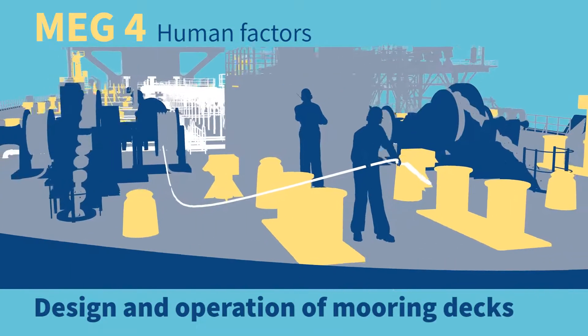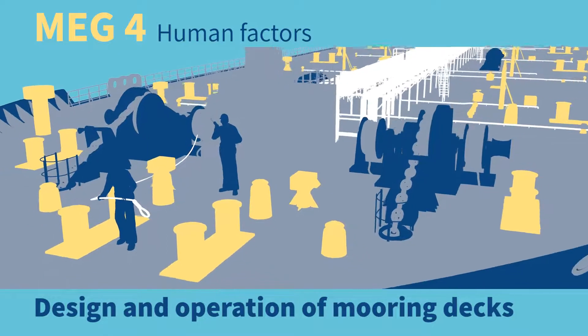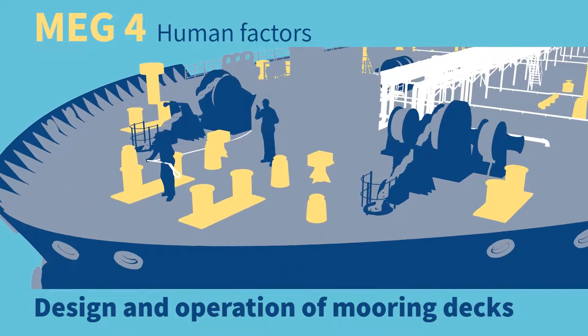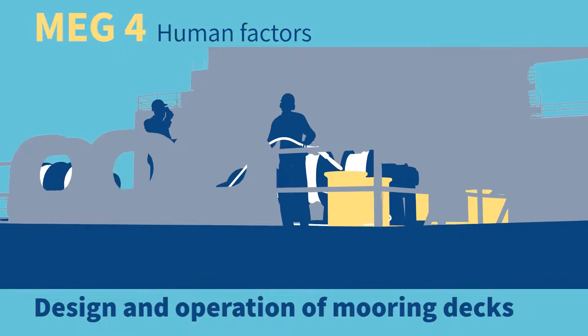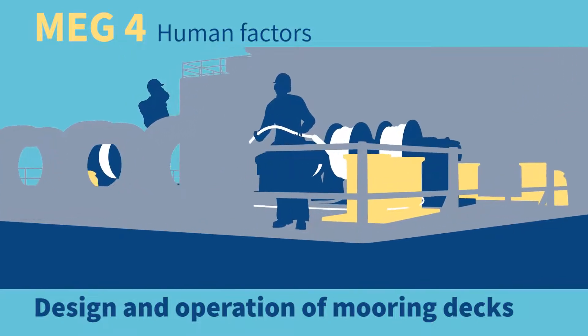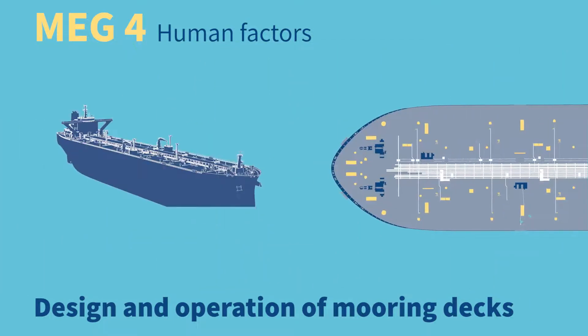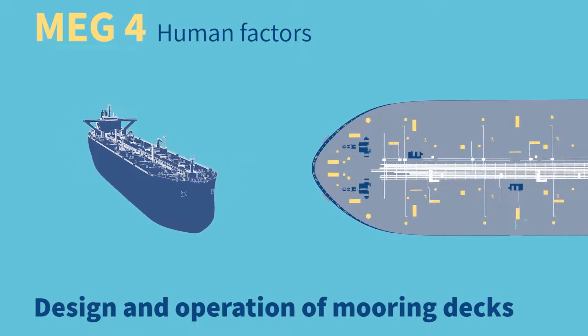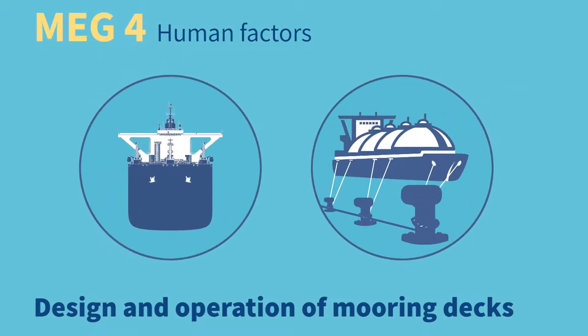Take mooring decks as an example. If ship designers can provide a detailed review of the mooring layouts at the design stage, minimizing the exposure to line failures, mooring operations will improve in safety. Mooring deck arrangements should factor in the capabilities, limitations, and requirements of the crews who are required to operate safely in the workspace. Mooring decks should be considered from the initial design stage of the ship and not as an afterthought. Ship designers should collaborate with ship operators to understand how mooring operations take place, to enhance their safety.